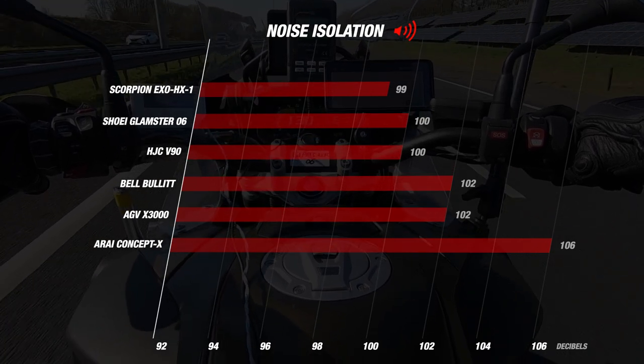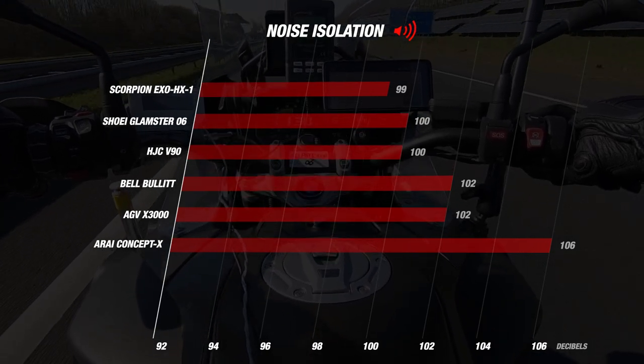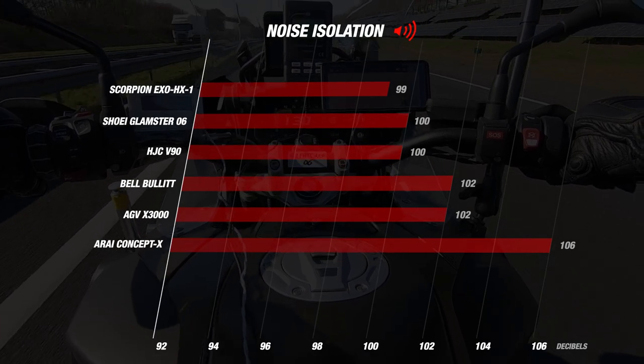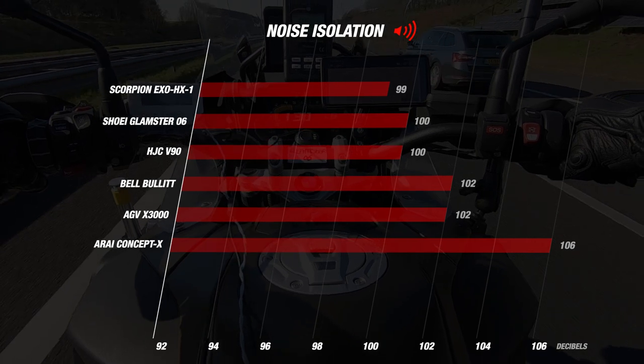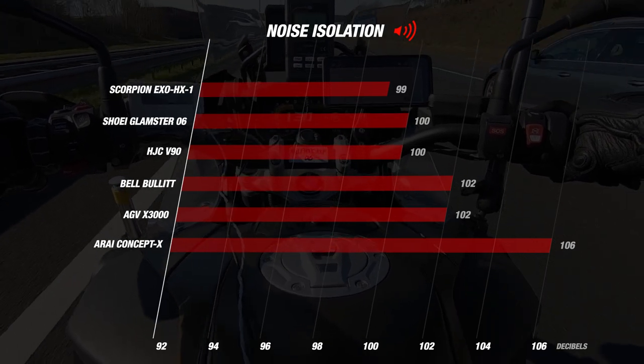The most disappointing helmet on noise was the Concept X with a loud 106 decibels, which is very loud when riding. So we are seeing more differences between the helmets. We now move on to ventilation.